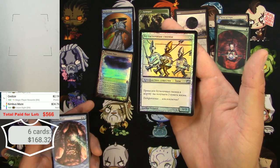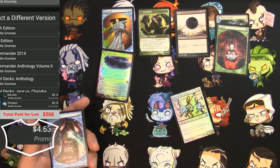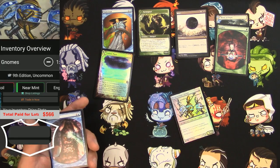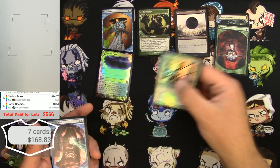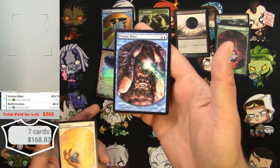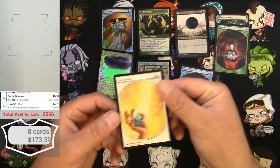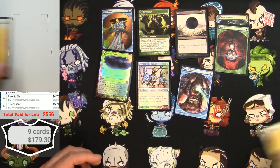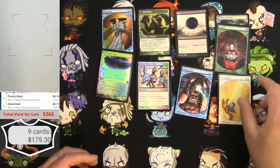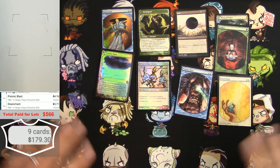There's what I think is a Russian 9th edition Bottle Gnomes, but it's also a foil. As a 9th edition foil it would just be about 50 cents — a neat novelty as a Russian card. Another player rewards Psionic Blast, a few bucks, and a Disenchant — five dollar card. Already at $179 on just this first page — well on my way!